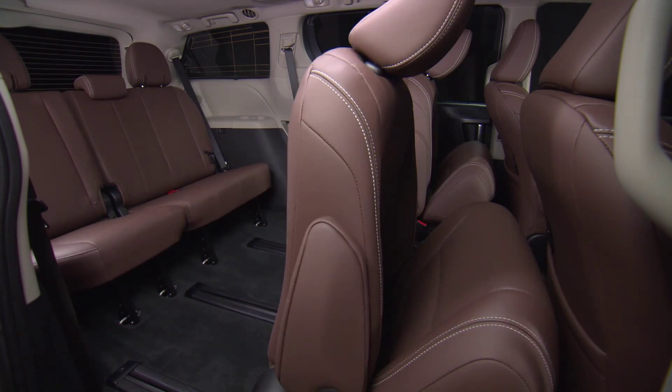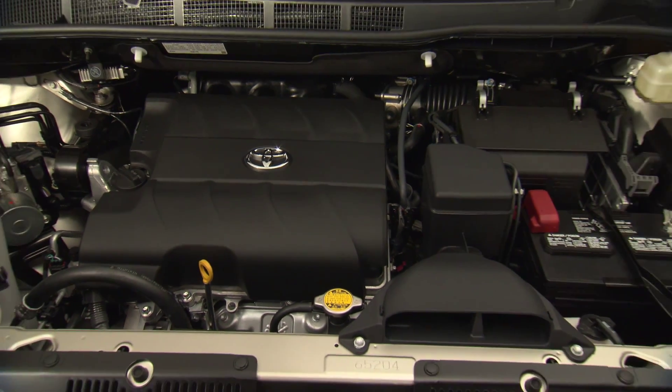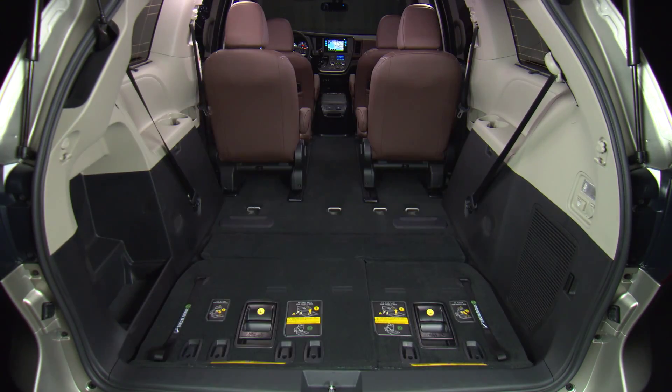Talk about cargo room. Then check out the muscle under the hood. How many ponies do you think it could fit in there?